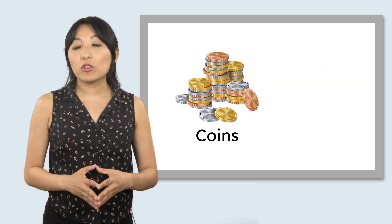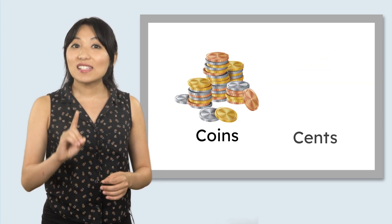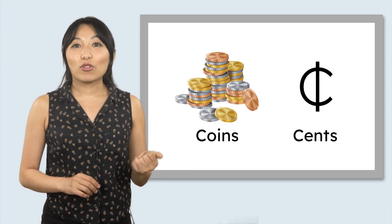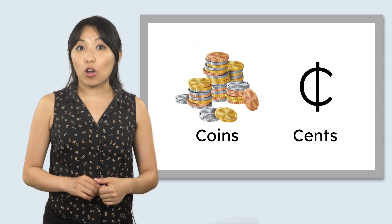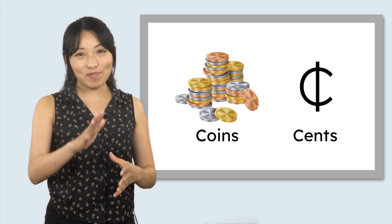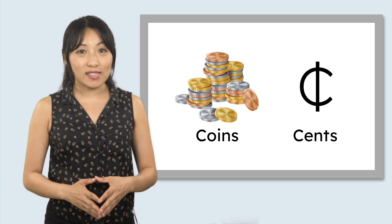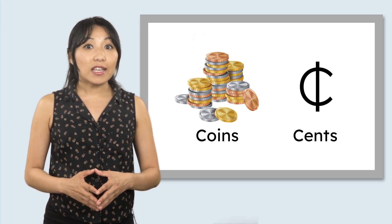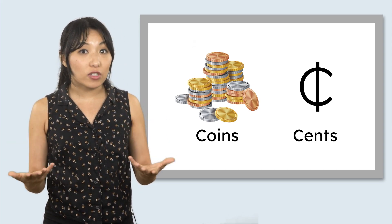Mia found some coins, which are worth smaller amounts of money called cents. We write cents with a sign that looks like this. There are also larger amounts of money called dollars, and those are represented with bills. Today, let's focus on Mia's coins. Each coin has its own name and value, meaning each one is worth a different number of cents.